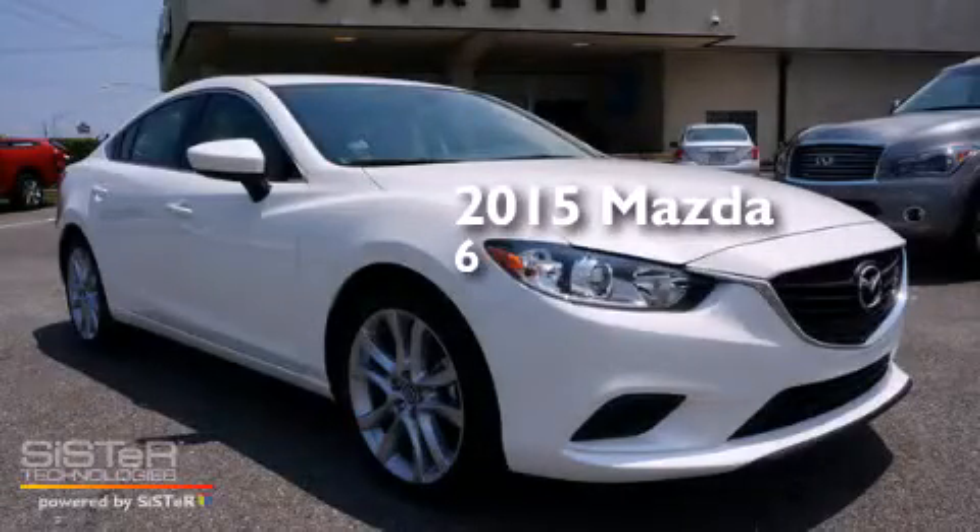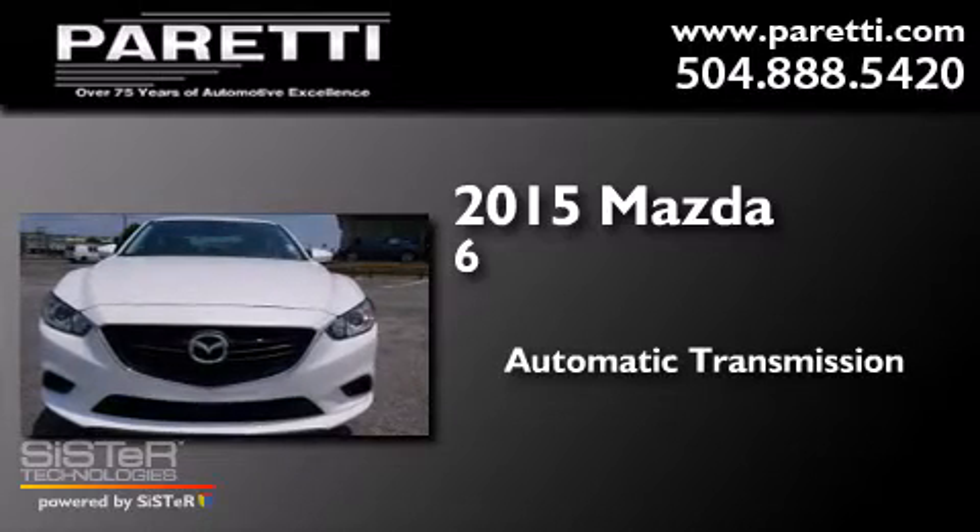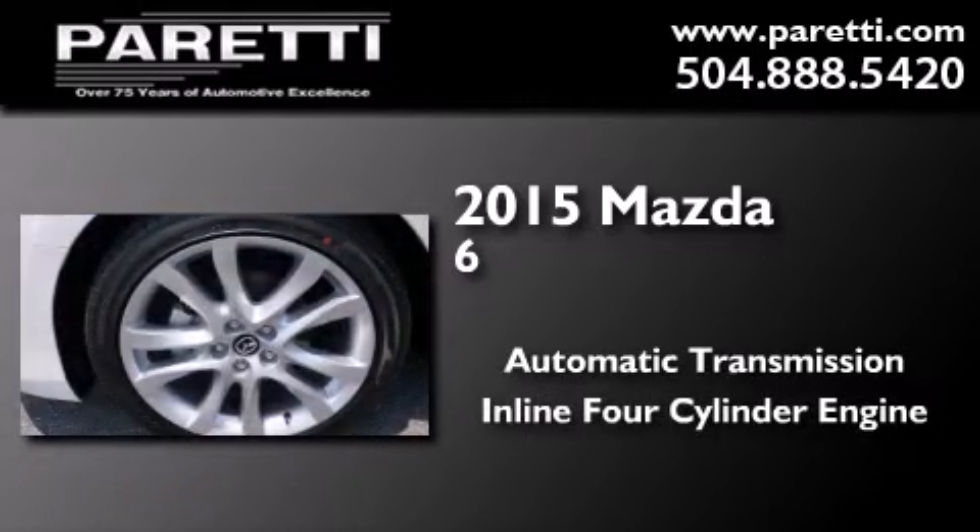This is a brand new 2015 Mazda 6. This car has an automatic transmission and an inline 4-cylinder engine.